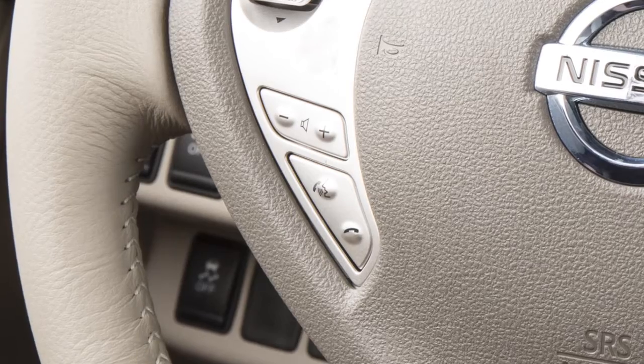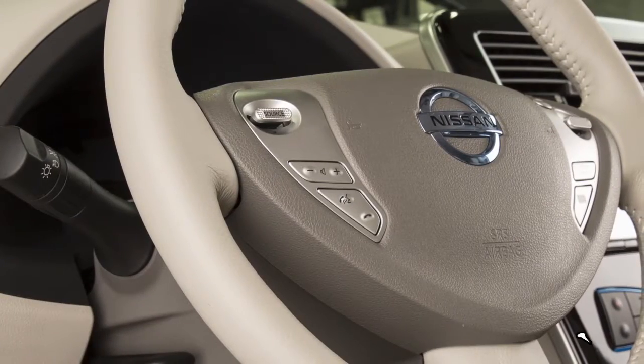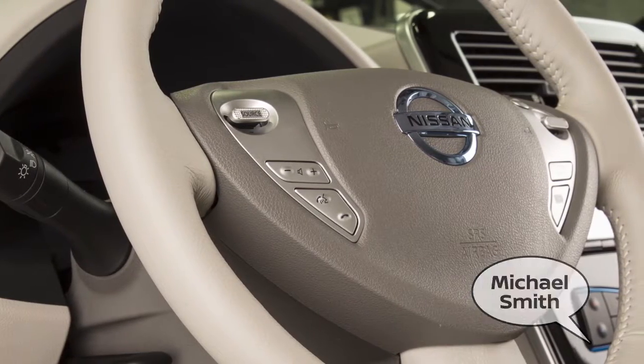To make a call from the phone book, press the Phone Send button. After waiting for the tone, say Call. After the next tone, speak the name of a phone book entry.